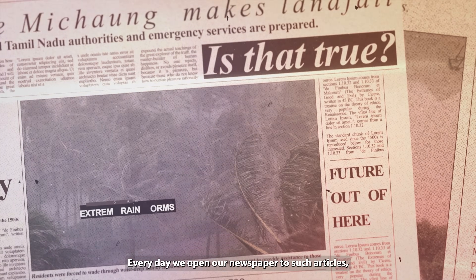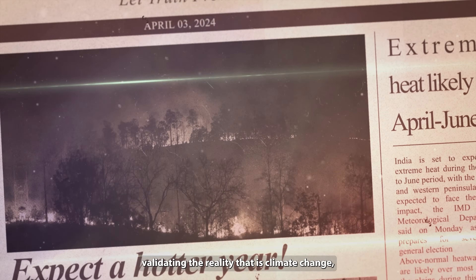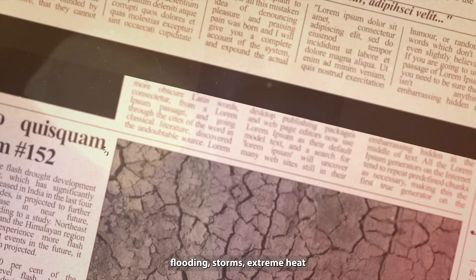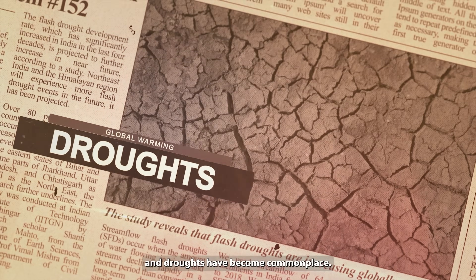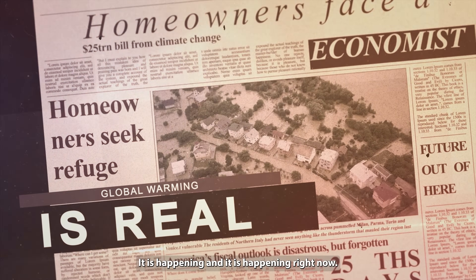Every day, we open our newspaper to such articles validating the reality that is climate change. Flooding, storms, extreme heat and droughts have become commonplace. It is happening and it is happening right now.